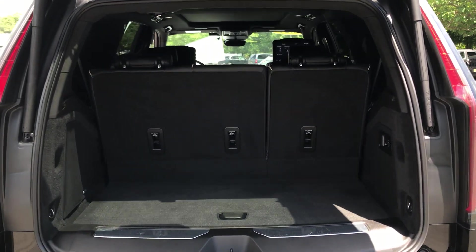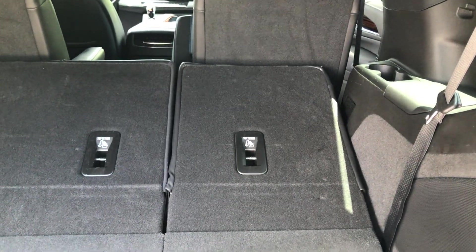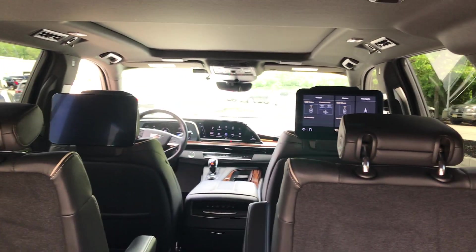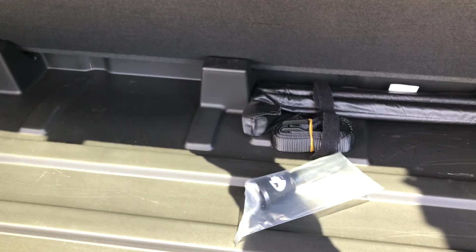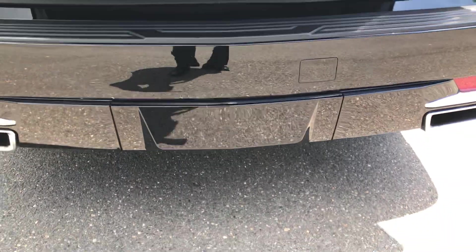Third row is folded up now. Power folding — it does have the displays in the back. You can see one is on, one is off; you can turn both on or have one on, whatever you like. A little bit of storage underneath. AKG sound system. There's a hitch behind that cup right there if you want to tow anything.